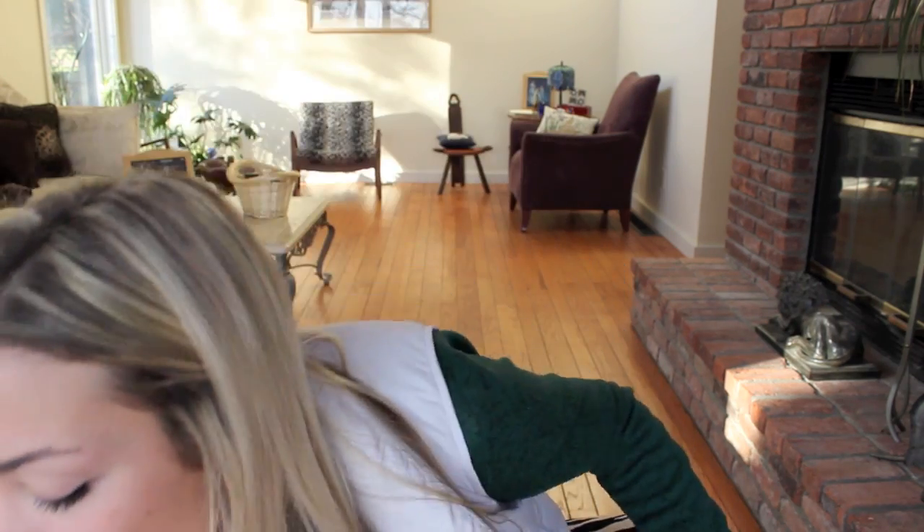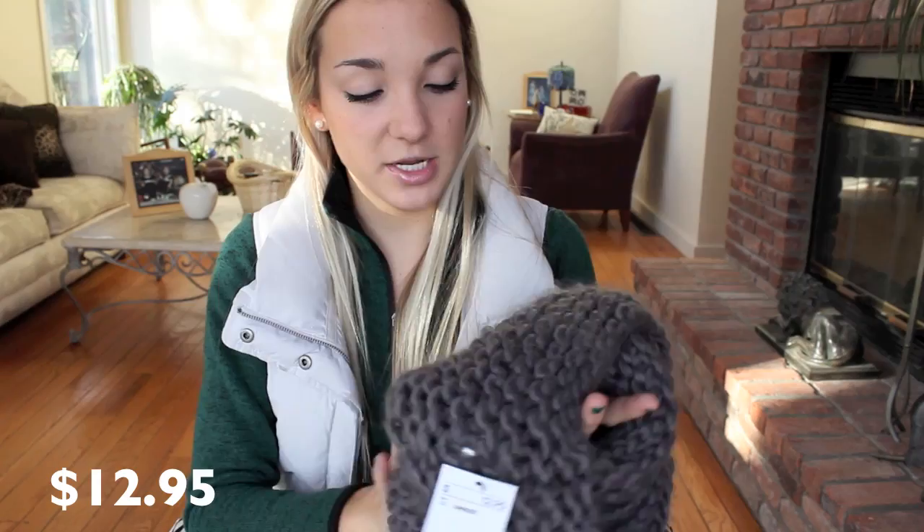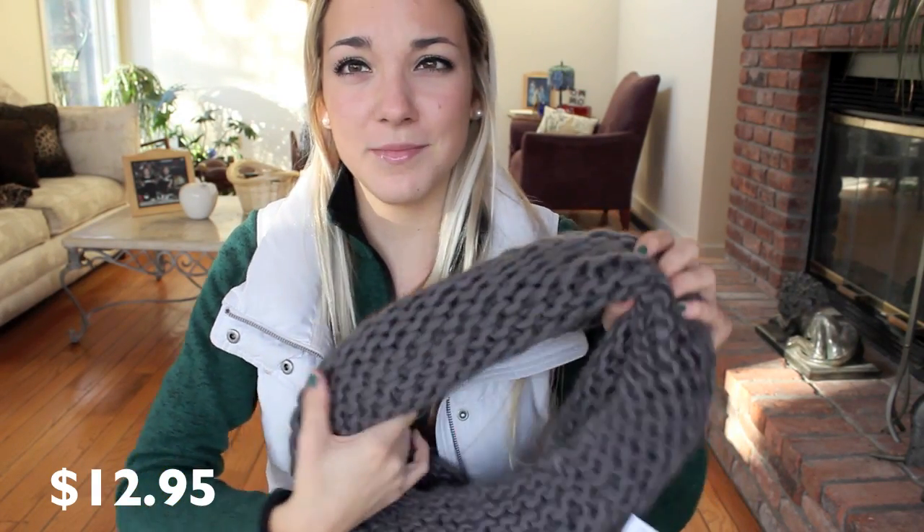That was all I got from Brandy Melville. Moving on to H&M — I usually don't find anything at H&M, but this time I was really happy. I found these scarves and they're so, so soft. That's why I love them. The gray one is kind of like a grayish blue. I love it. It's so soft, but the only thing is it's so thick. Like I didn't even realize — I'm going to be embarrassed wearing this at school. It's huge.